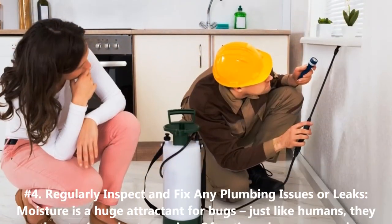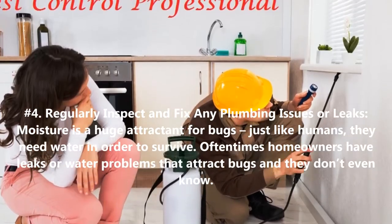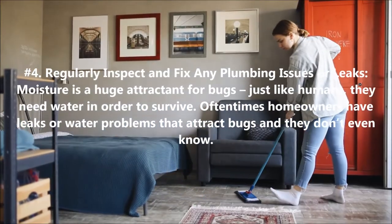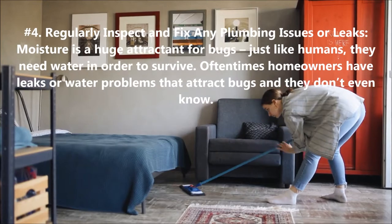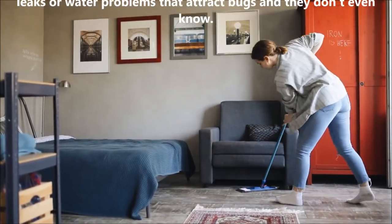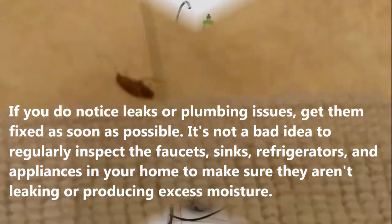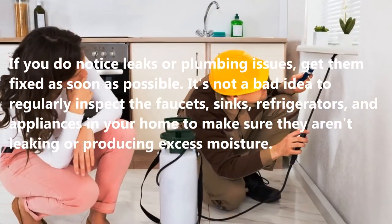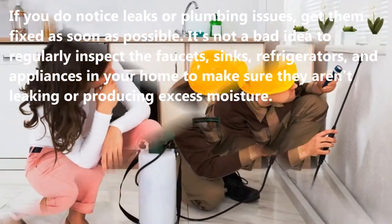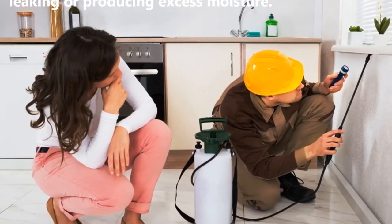4. Regularly Inspect and Fix Any Plumbing Issues or Leaks. Moisture is a huge attractant for bugs. Just like humans, they need water in order to survive. Oftentimes homeowners have leaks or water problems that attract bugs and they don't even know. If you do notice leaks or plumbing issues, get them fixed as soon as possible. It's not a bad idea to regularly inspect the faucets, sinks, refrigerators, and appliances in your home to make sure they aren't leaking or producing excess moisture.